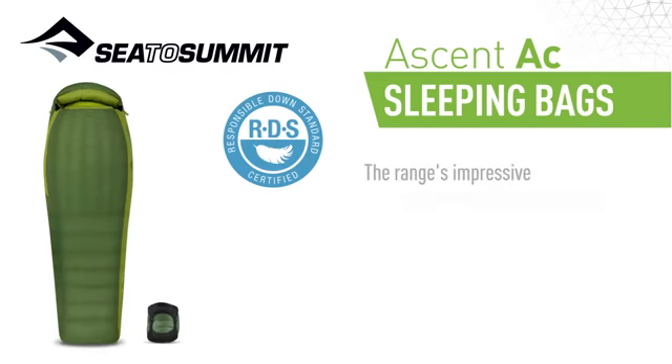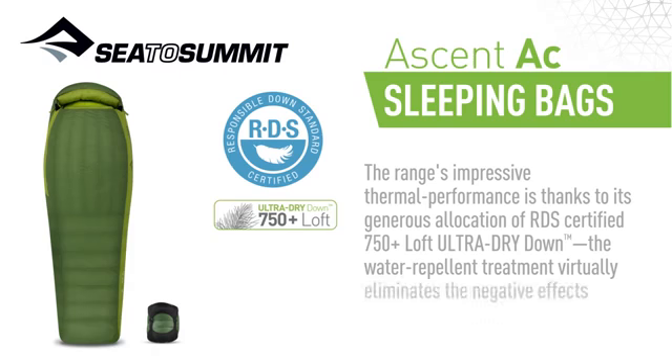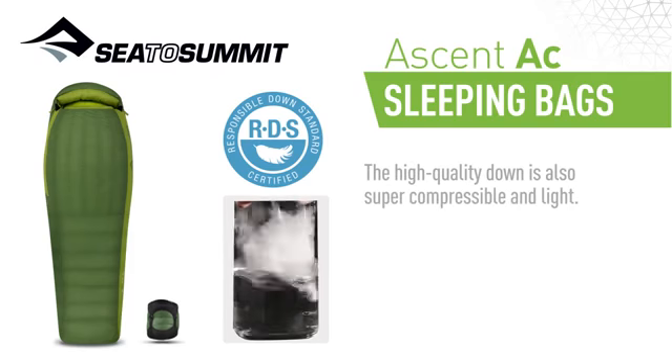The range's impressive thermal performance is thanks to its generous allocation of RDS certified 750 plus loft ultra dry down. The water repellent treatment virtually eliminates the negative effects moisture has on down. The high quality down is also super compressible and light.